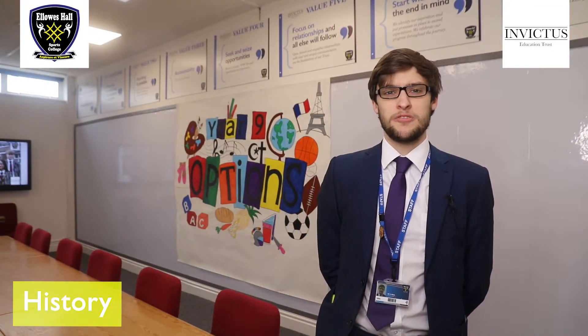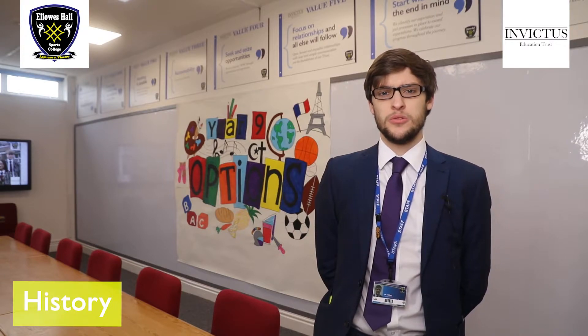Hello, I'm Mr Alan, one of the history teachers here at Ellowes. The GCSE History course offered at school covers a broad range of time periods addressing both British and international history, as well as looking at an aspect of history thematically over time. With this in mind, the GCSE History course is taught in four topic areas.